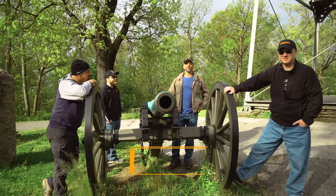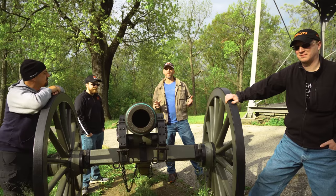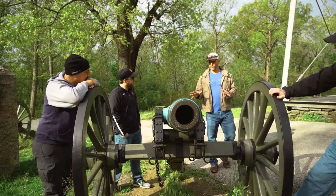We are here at Culp's Hill in Gettysburg National Military Park. This is the extreme right flank of the Union Army's defenses during the Battle of Gettysburg and one of the few sites on the battlefield where there was fighting all three days. This site was particularly important because the Confederate Army was able to take control of this high ground — from here they could easily force the Union Army off Cemetery Ridge and force them to retreat.